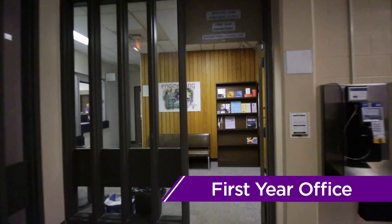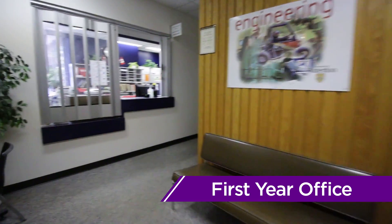Having trouble in your classes? Worried you're in the wrong program? The first-year office is your go-to place for everything academics.